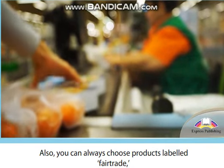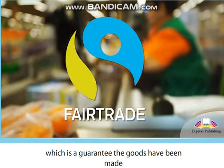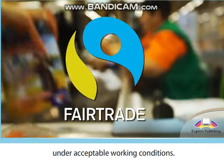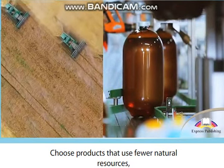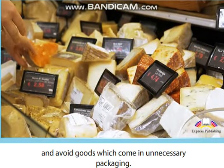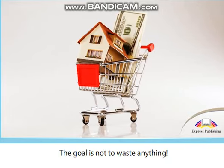These days the internet is a mine of information on big companies and how they operate. You can also always choose products labeled fair trade, which is a guarantee the goods have been made under acceptable working conditions. Choose products that use fewer natural resources and avoid goods which come in unnecessary packaging — the goal is not to waste anything.